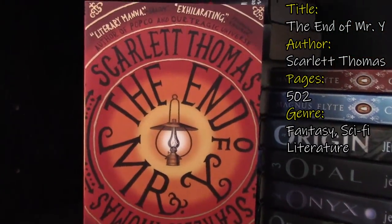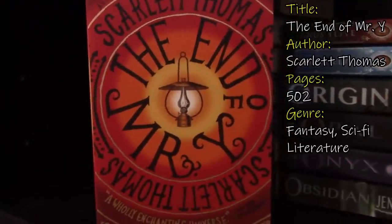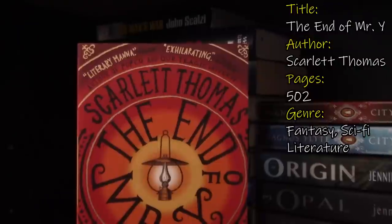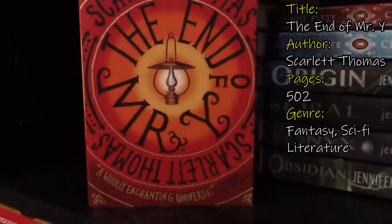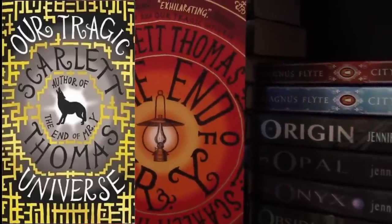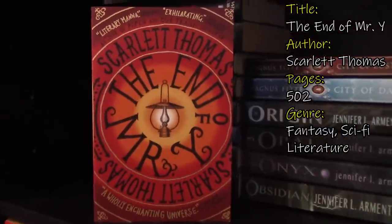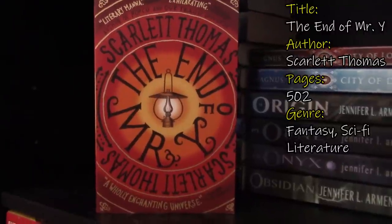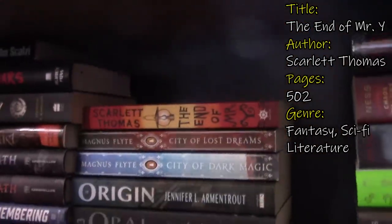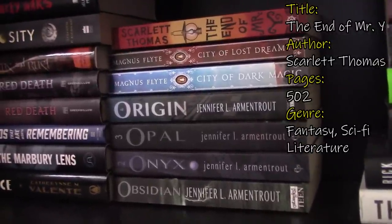Next we have The End of Mr. Y. If you guys have been on my channel for a while, you must have seen this a million times. This is by Scarlett Thomas, and this is a fantasy sci-fi book — and this was a straight cover buy. Look at the font, there is a lantern in the center. I own another Scarlett Thomas book that I purchased because of the spine — yes, you heard that right. I need to pick this up at some point. I can't believe it's taken me so long. All of these books sound so amazing and they just sit in the back of my shelf. I want to read them, but then I have so many on my floor that I keep picking up because they're closer. So lazy.